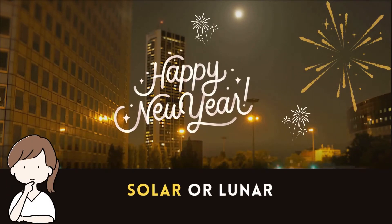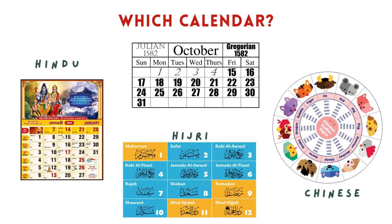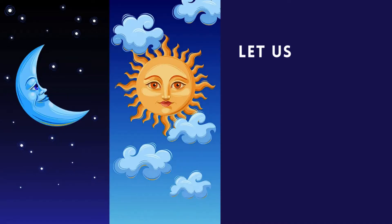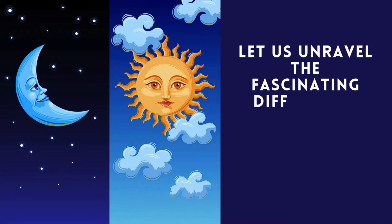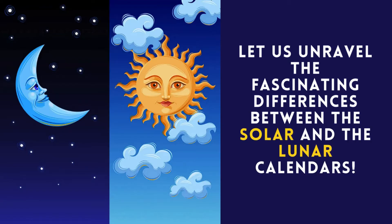Happy New Year, but wait, which New Year? With all the different calendars around the world, it can get confusing. Welcome to this journey, where we unravel the fascinating differences between the solar and the lunar calendars.